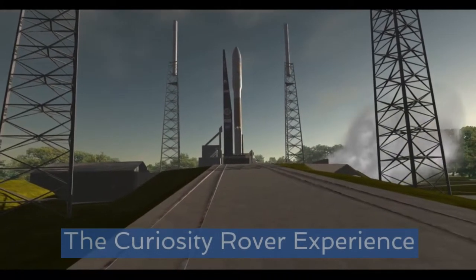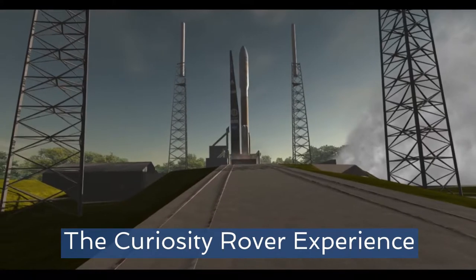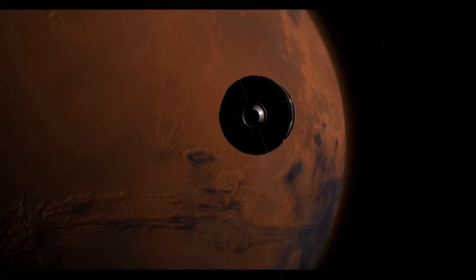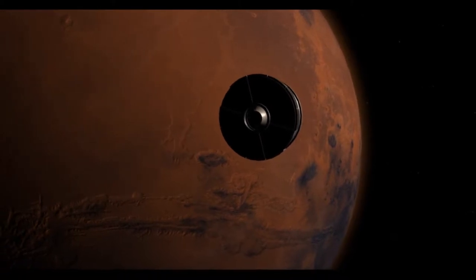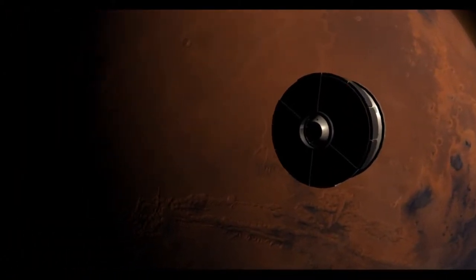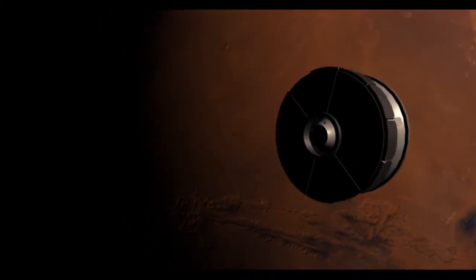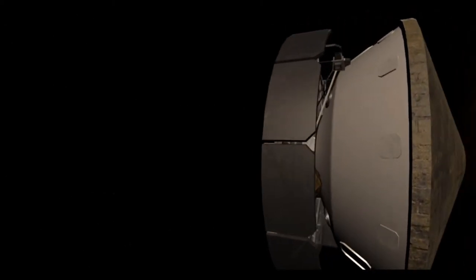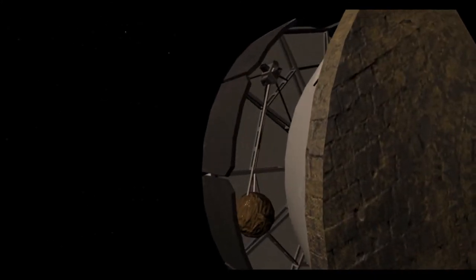At number one I've gone for the absolutely stunning Curiosity rover experience. A spiritual successor to Immersive's award-winning Apollo 11 app, the Curiosity rover experience follows the rover from launch all the way to Mars. The entire experience is punctuated by actual recordings from the NASA team during the Curiosity launch, which really adds an amazing degree of authenticity to proceedings.